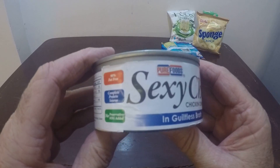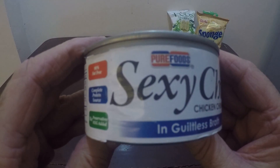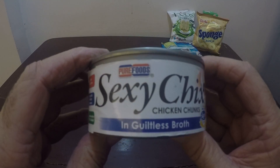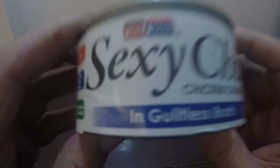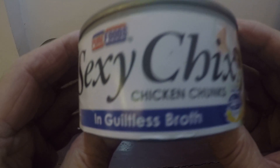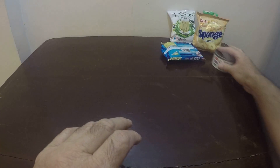And then we have this can of chicken. The brand name is Sexy Chicks Chicken Chunks, and on the bottom it says in guiltless broth.